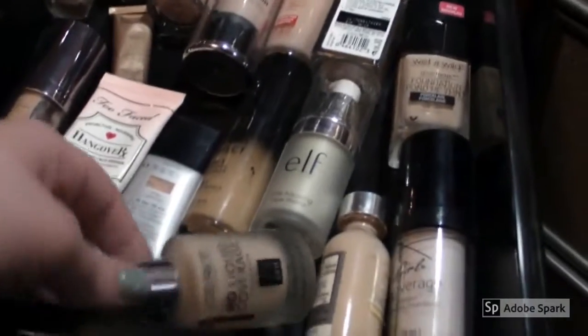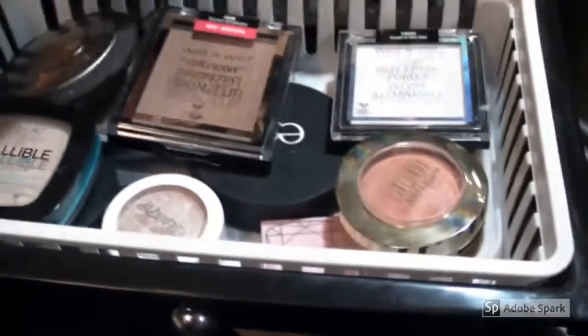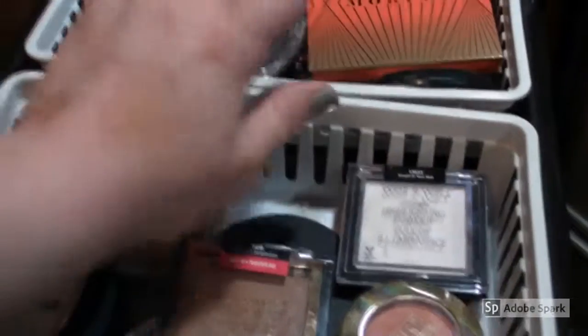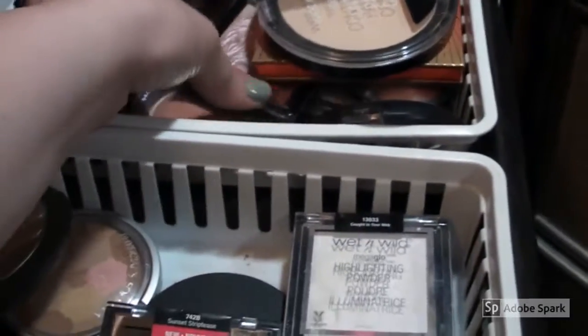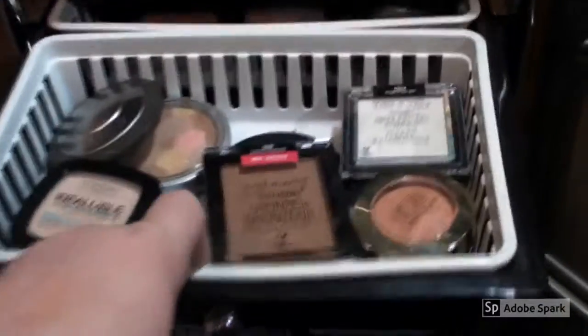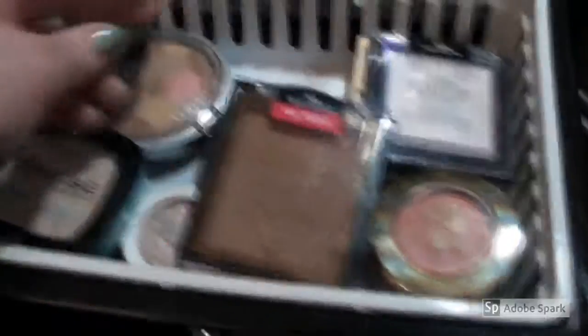These are some foundations I want to test out that I've used before and just don't want to let go — you guys have seen that mixing foundation video. Then this next drawer — oh god, this drawer is crazy. That broke — why is that broken? Okay, well that's broken. The back part is blushes and some highlights, mainly blushes though, with a few bronzers. This front part is what I use most often — favorite blushes, favorite highlights, my bronzer I'm using right now, and extra face powders.